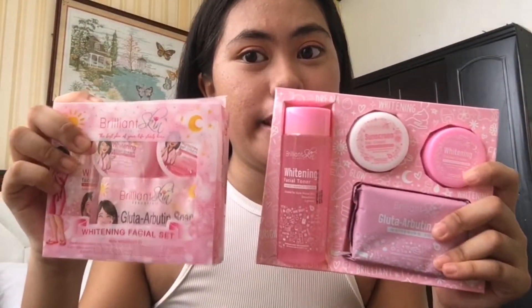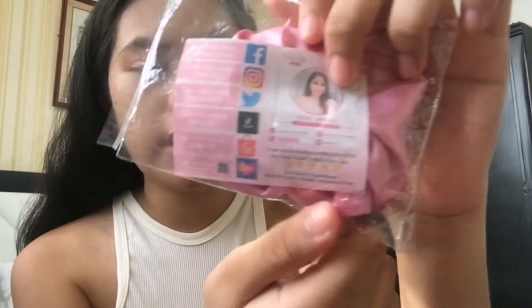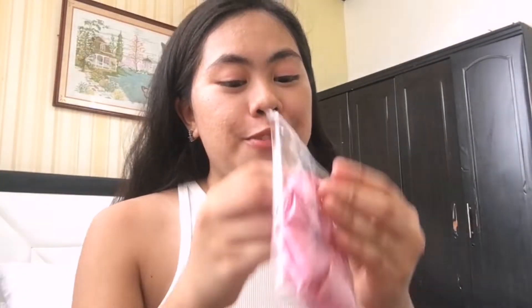Also, when I unboxed it, there was a free scrunchie included. It's because I bought it from a specific shop — actually it's from SPI Banya, which is a franchisee, not just a reseller. I'm not really sure about the difference when it comes to Brilliant Skin's resellers versus franchisees. Anyway, I got a free silk-like scrunchie — it's so cute!